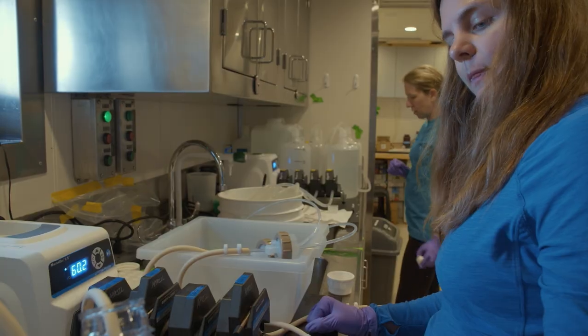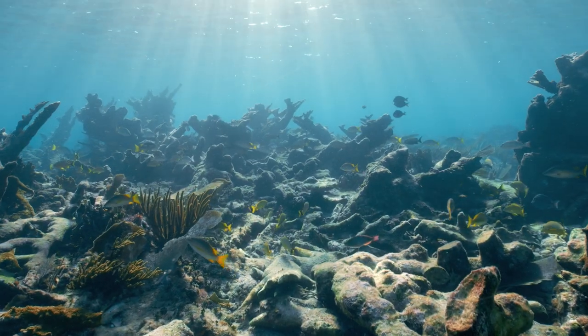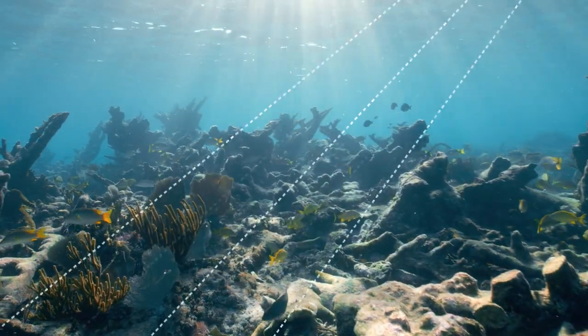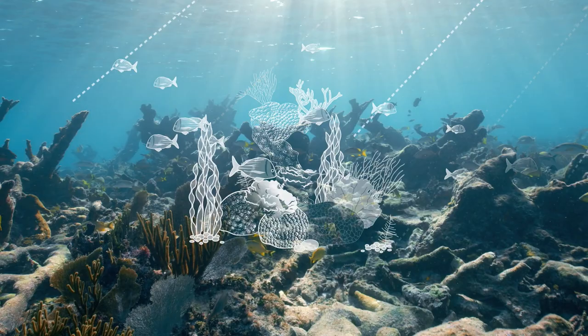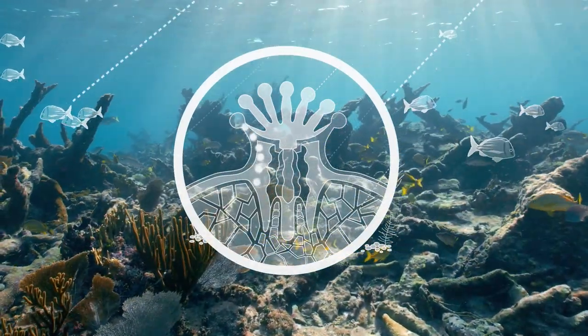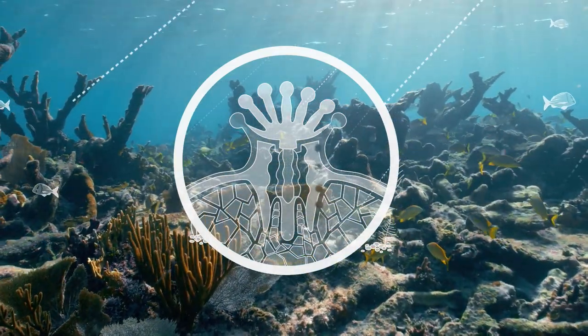Dr. Amy April is the chief American scientist for this expedition. One of the things that makes coral reefs so special is that they're able to harvest the sun's energy and use that to make carbon, to make life. Corals in particular harbor these symbiotic algae — tiny plants that live in their tissues — whose job is to harvest the light and help the coral convert that into sugars.